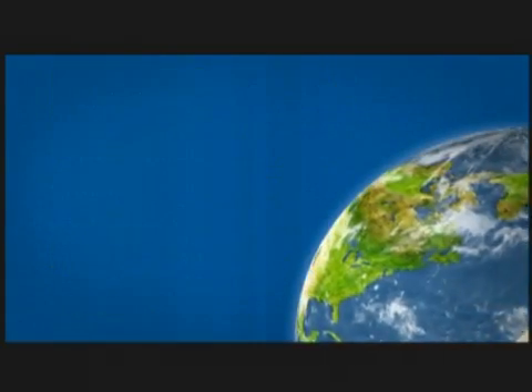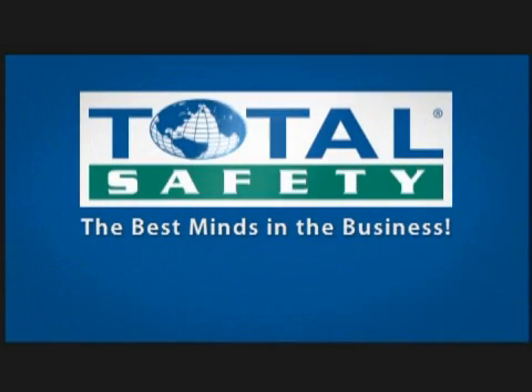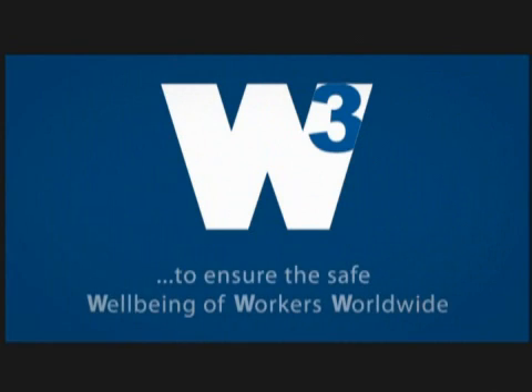When you need the absolute best in breathing air solutions, call the best minds in the business — Total Safety's HPLS, where we commit ourselves every day to ensure the safe well-being of workers worldwide.